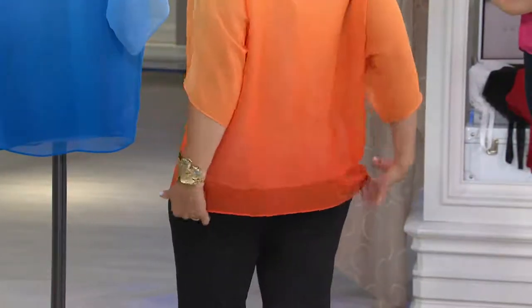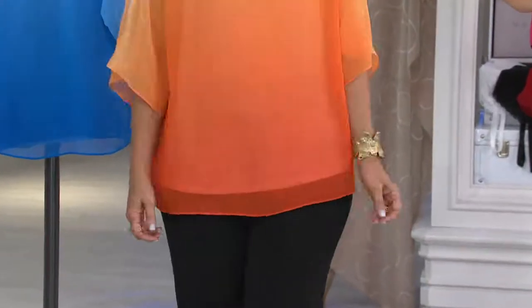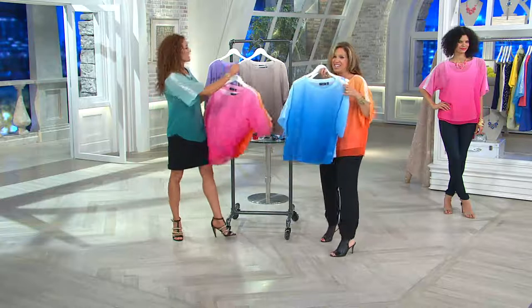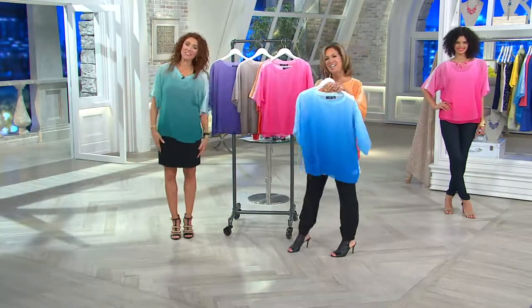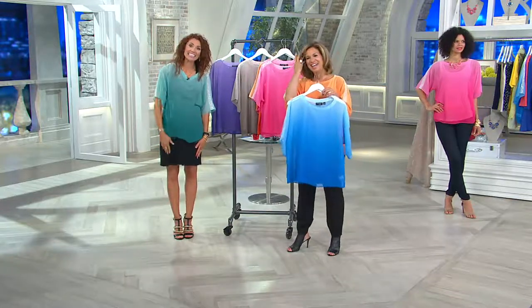And then the two pieces — we've got a really cute little tank top underneath. I know you're going to love this. It's like we saved the best for last. We're going to go to the phones. We're welcoming in Barbara from Wisconsin. It's Albany and Susan — how are you? I'm great. Hi Albany and Susan.